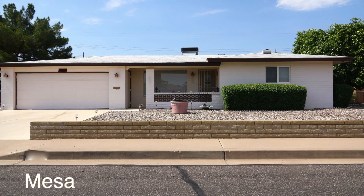Coming soon in Mesa, Arizona. This is a 55-plus community — two-bed, two-bath, two-car garage.